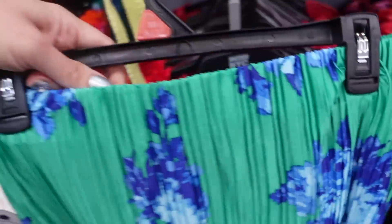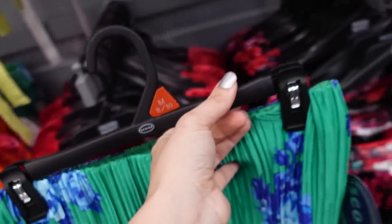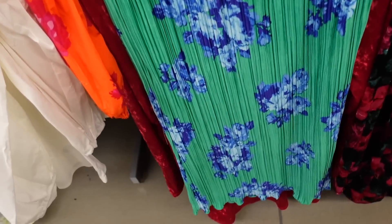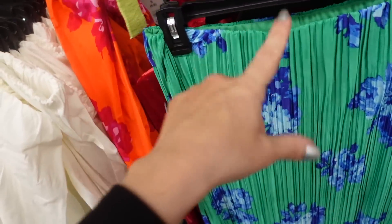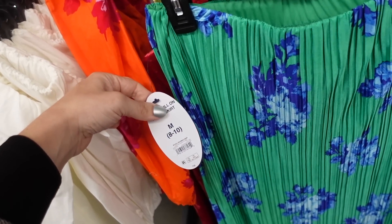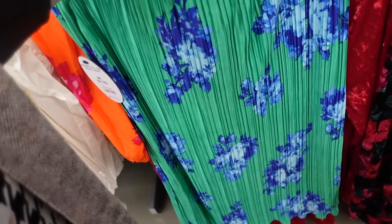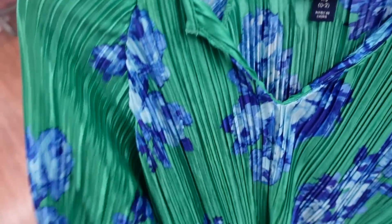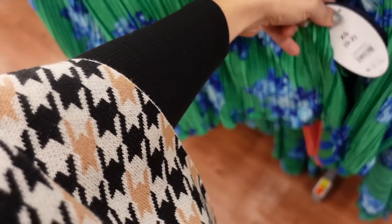New skirt from Scoop — elastic waistband, they come out with lots of prints every season. For spring there's green with blue, midi length, super silky — I usually size down one. They're $36. The matching top has a higher v-neckline, elastic at the wrist, flowy through the body, and it's $28.